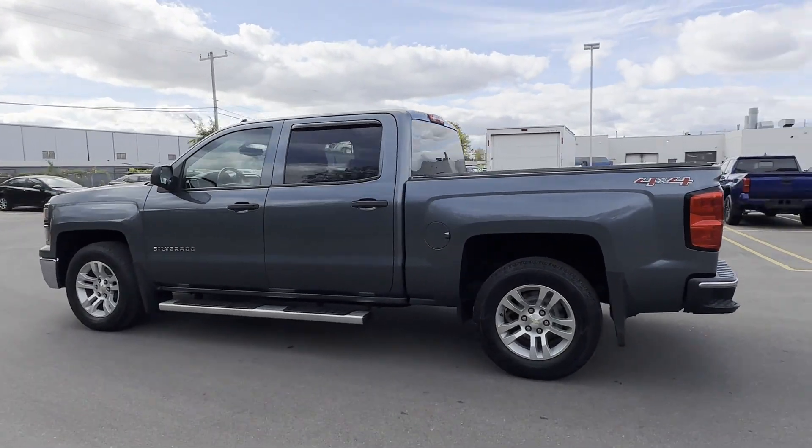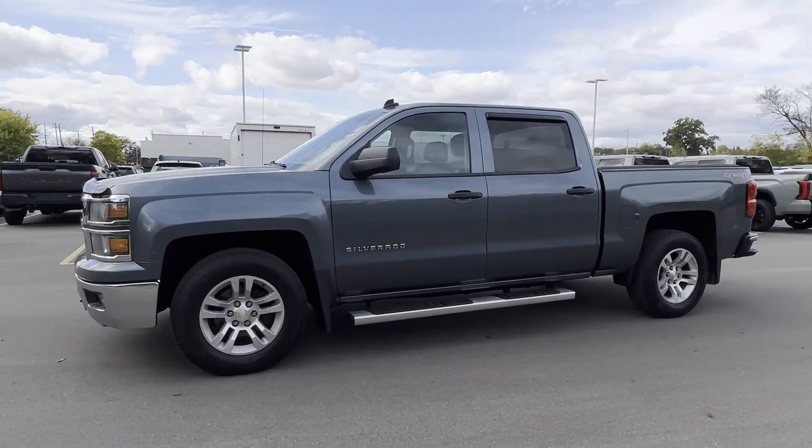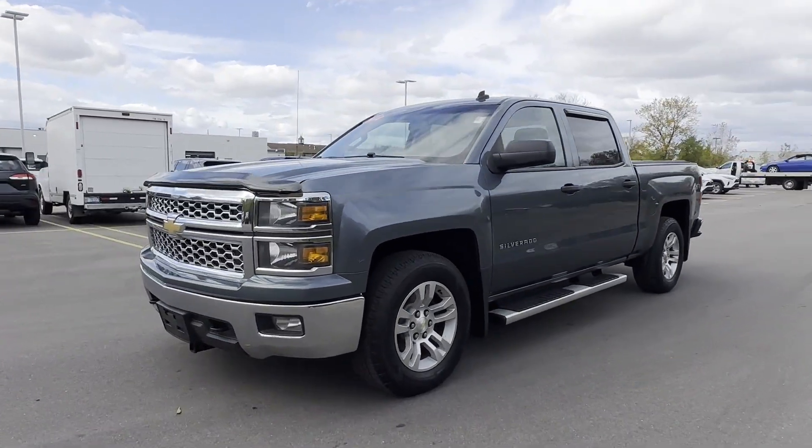Bluetooth, keyless entry, steering wheel audio controls, auxiliary input, and aluminum wheels. We're here to help you find what fits your lifestyle.